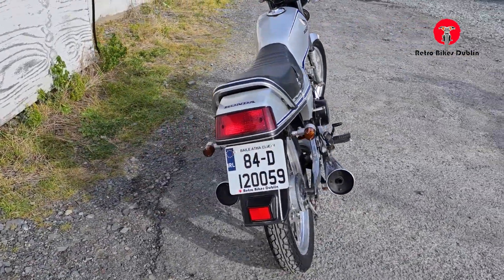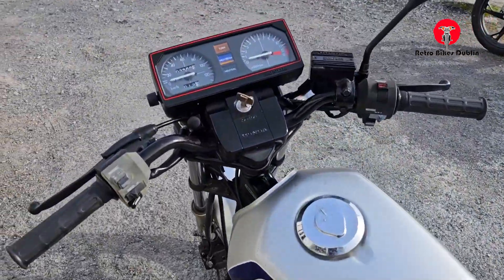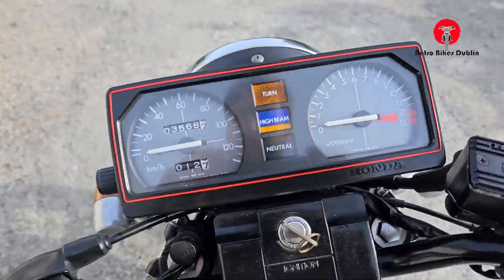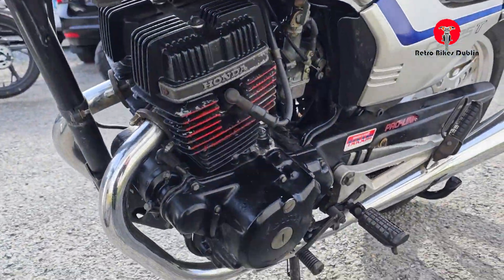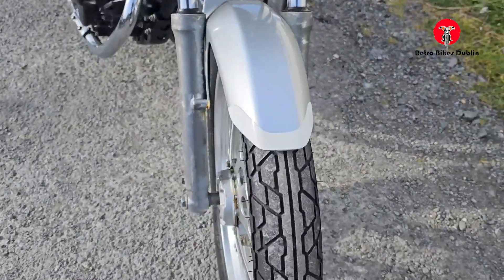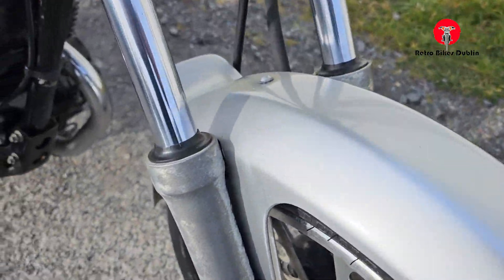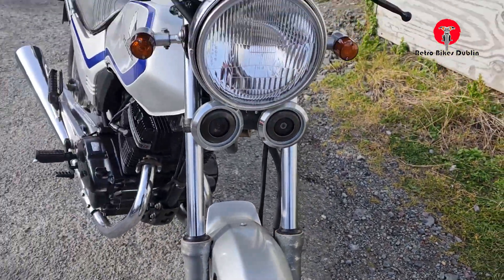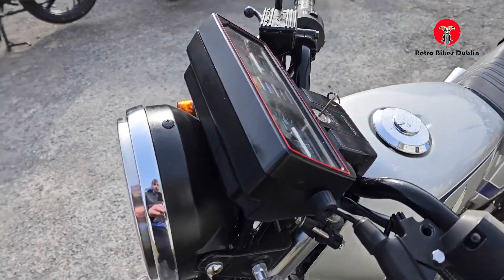Really nice original condition bike, running and riding really nicely. You'll see 3,568 km on the clock. There are obviously signs of age on it — it's not concours condition — but tires and everything like that are really nice. From the mudguard, the front shocks are good, dual horns, and the large front headlamp is in perfect condition.